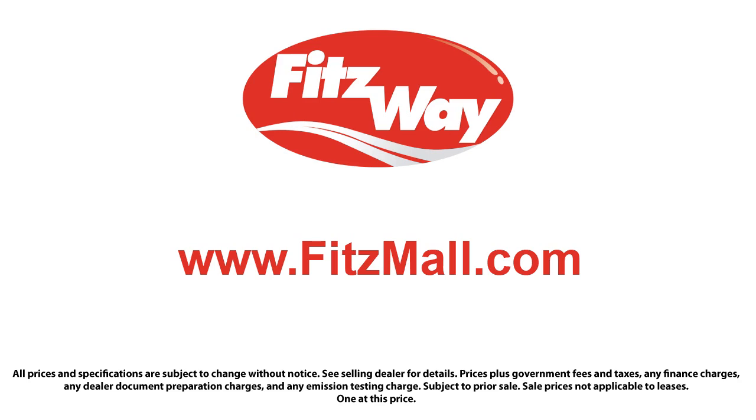The Fitzway puts the customer first with honesty, respect, and a total commitment to customer satisfaction. That's the Fitzway!